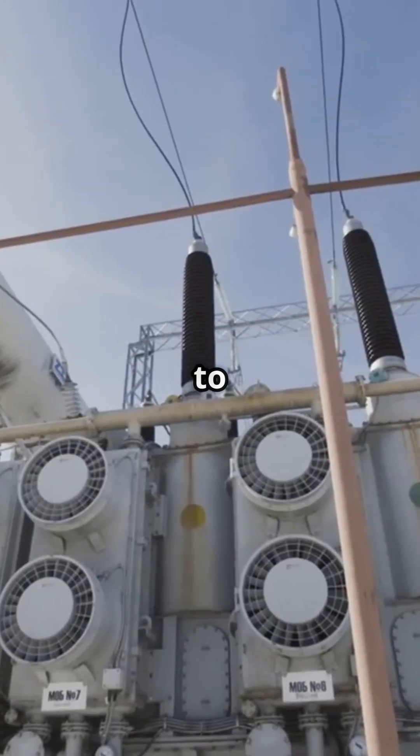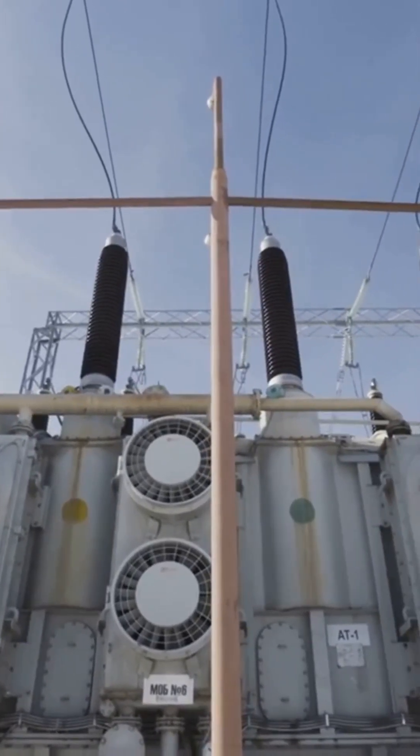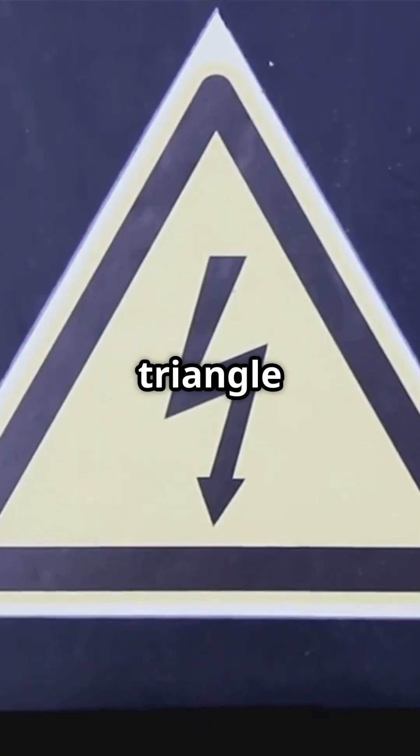We step up voltage to travel far, step down to plug in safely. Bigger number for distance — up arrow or down arrow?